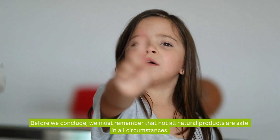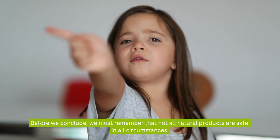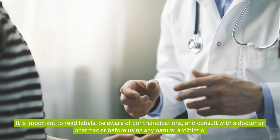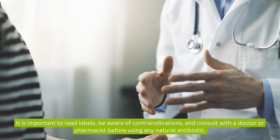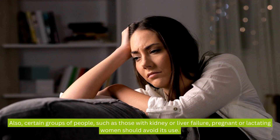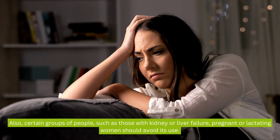Before we conclude, we must remember that not all natural products are safe in all circumstances. It is important to read labels, be aware of contraindications, and consult with a doctor or pharmacist before using any natural antibiotic. Also, certain groups of people, such as those with kidney or liver failure, and pregnant or lactating women, should avoid their use.